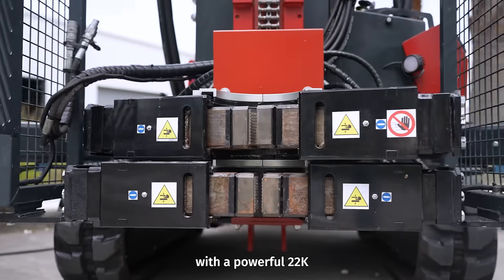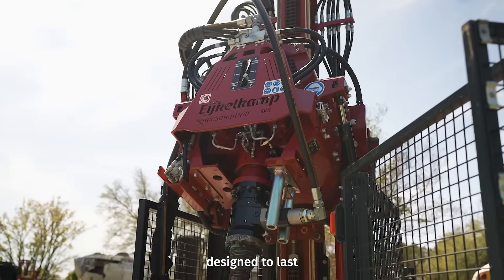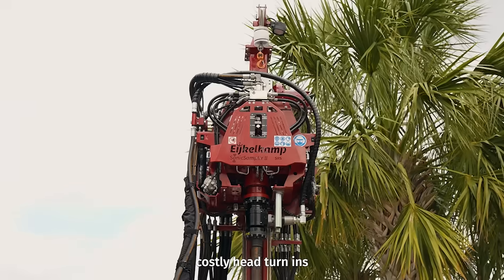It also comes with a powerful 22K sonic head designed to last, so you can forget the annual costly head turn-ins.